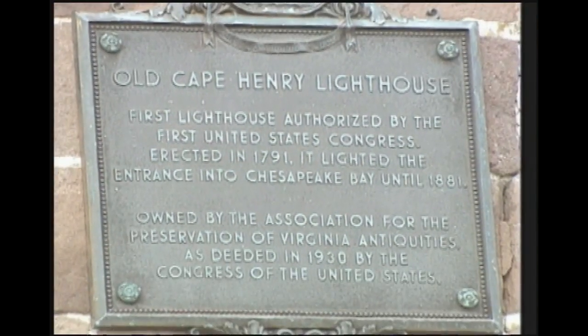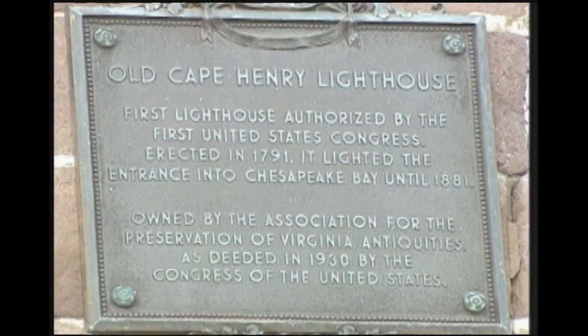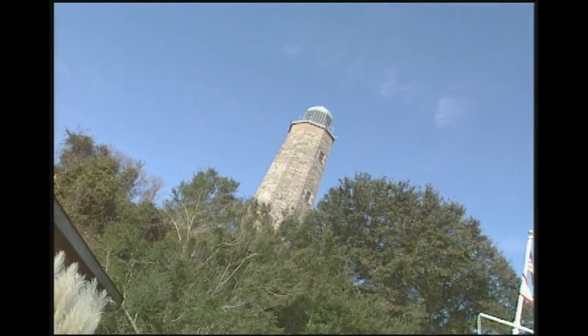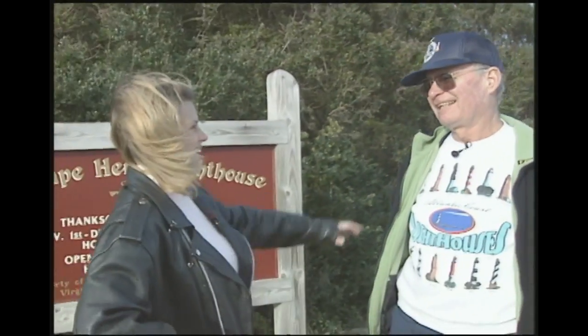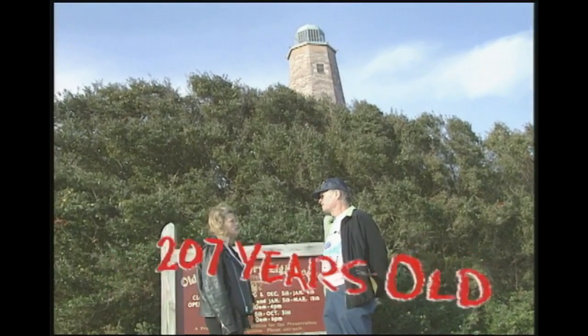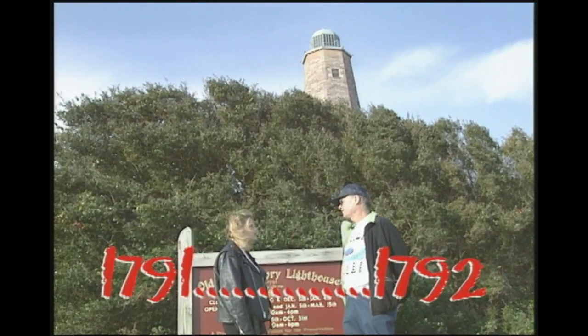Why is the old Cape Henry Lighthouse so important? The old Cape Henry Lighthouse is the first lighthouse built on the Chesapeake Bay. It's the first lighthouse to be approved and built by the Congress of the United States, approved by George Washington, the President of the United States — which makes this the first lighthouse built as a United States lighthouse. How old is this lighthouse? 207 years old — construction began in 1791, completed in 1792.